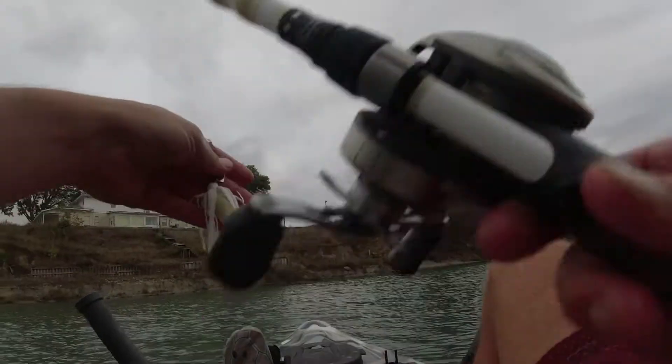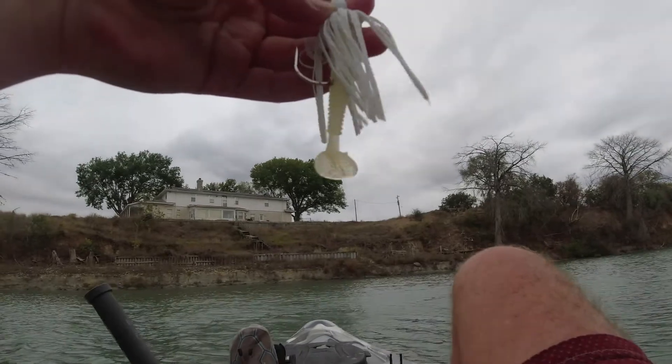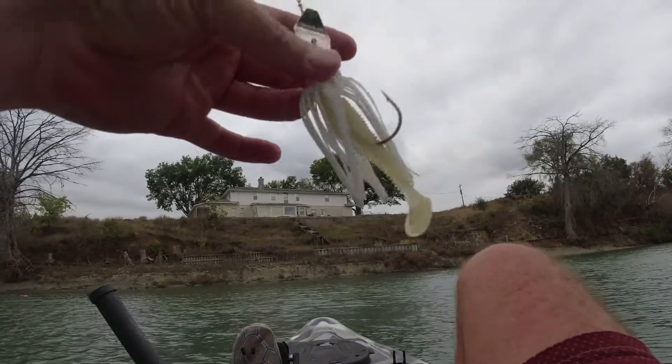Regular old white chatterbait with a curly tail that has a little glitter in it — you got a little glitter on the skirt too. Always been a solid bait for me.